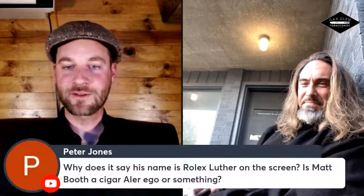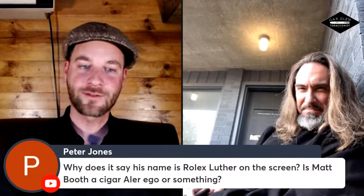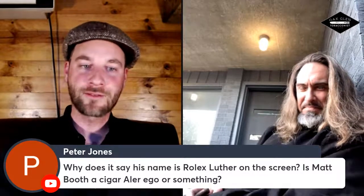Here's a question from the comments: why does his name say 'Rolex Luther' on the screen? Is that a cigar alter ego? I use Rolex Luther for trade show badges and many of my online interviews. I have several names that I like to deploy for certain sessions. I just thought it would be nice.